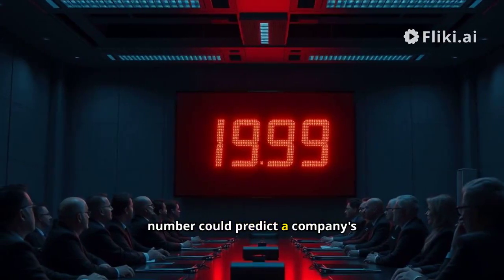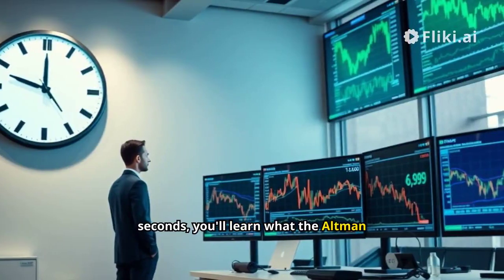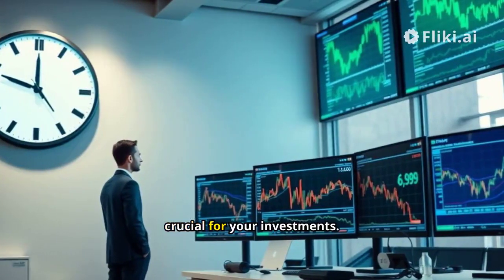What if I told you a single number could predict a company's bankruptcy? In the next few seconds, you'll learn what the Altman Z-Score is and why it's crucial for your investments.